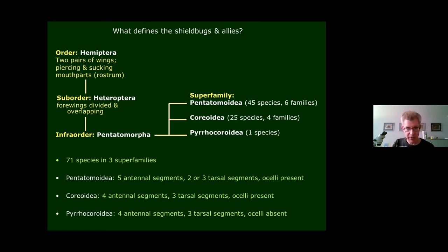The three superfamilies are defined by distinct morphological features. All species in the Pentatomoidea have five antennal segments, two or three tarsal segments, and always have ocelli — simple eyes on top of the head. The Corioidea always have four antennal segments, three tarsal segments, and also have ocelli. The Pyrocoroidea are the same as Corioidea but completely lack ocelli — they are entirely without simple eyes.